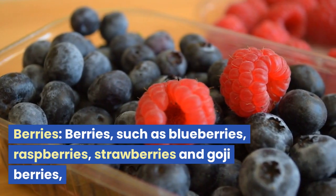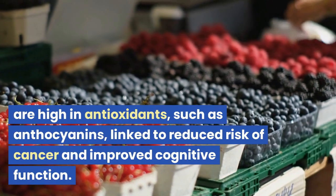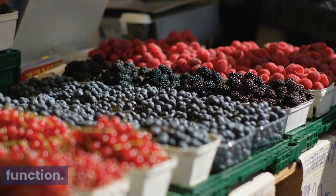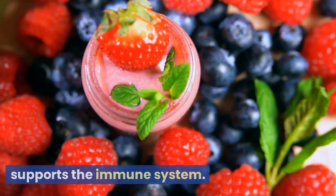Berries, such as blueberries, raspberries, strawberries, and goji berries, are high in antioxidants such as anthocyanins, linked to reduced risk of cancer and improved cognitive function. They also contain fiber, which aids digestion, and vitamin C, which supports the immune system.